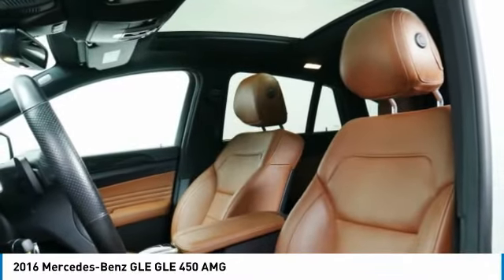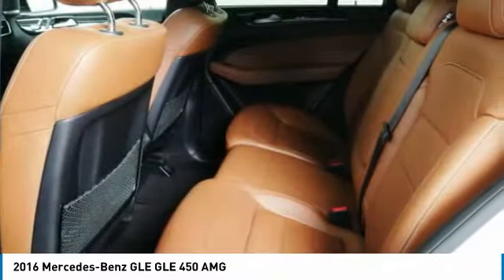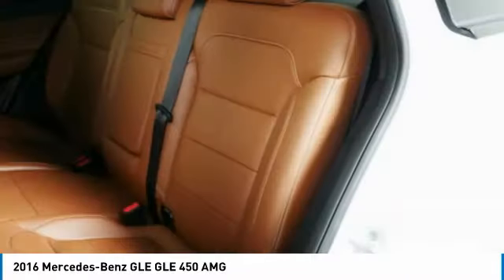Moonroof, air conditioning. If you like it online, you'll love it in your driveway. Take it for a spin today.